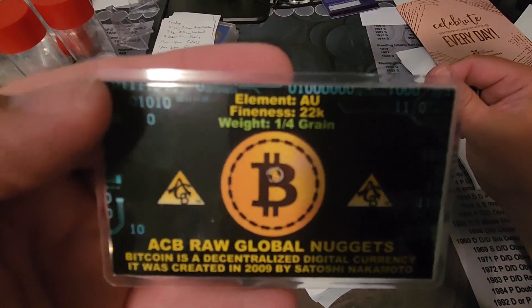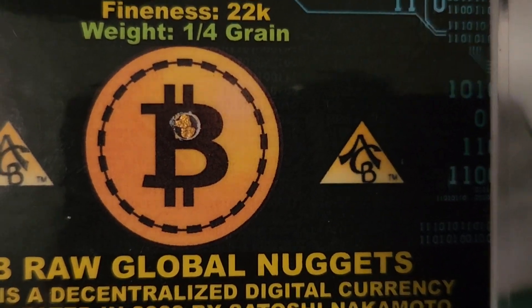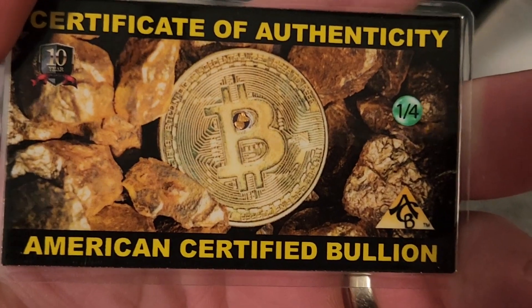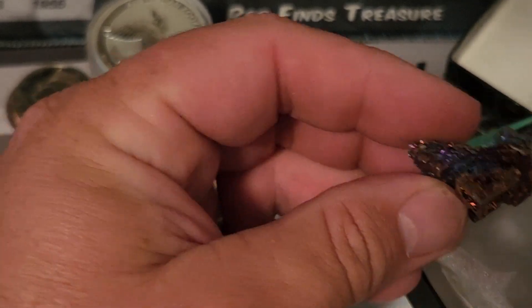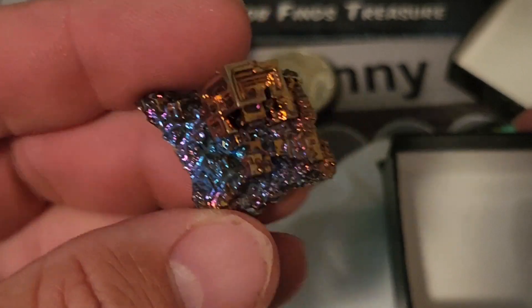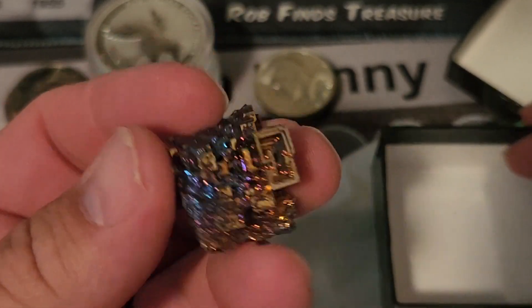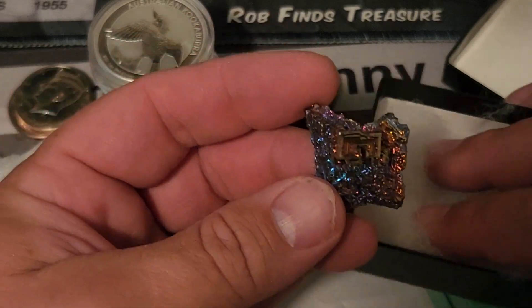So this here is a one-fourth grain of gold — and there's the gold right there inside that case. 22 carat, one-fourth grain — I'm sorry, not gram, grain. It comes in the card and is its own certificate of authenticity. That is pretty awesome.